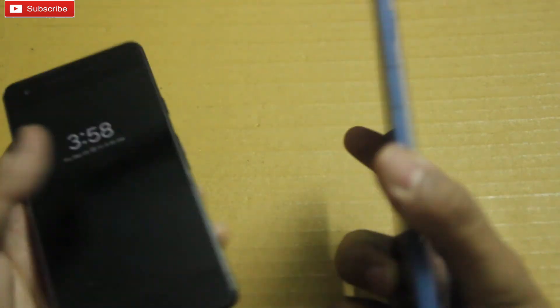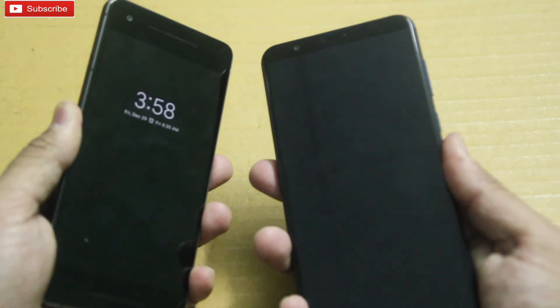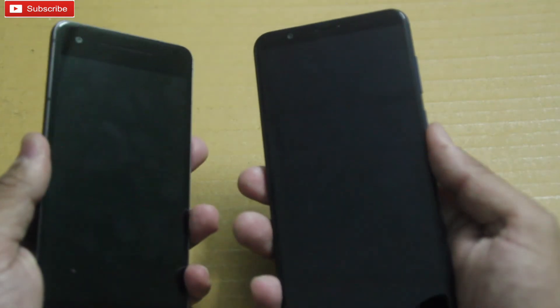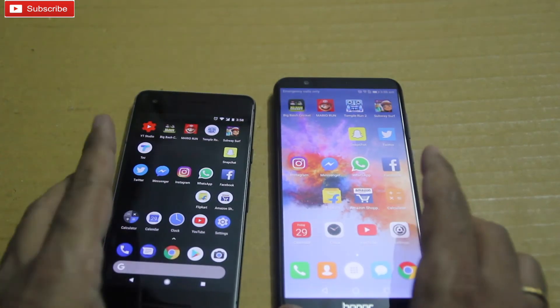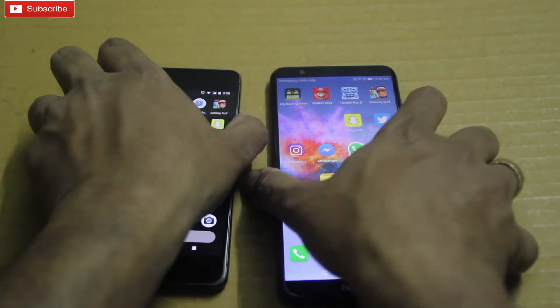Both phones have a fingerprint scanner at the back, and I have set up my fingerprint on both. Let me unlock each phone and see which has the fastest fingerprint scanner — here we go. As you can see, both phones unlocked almost at the same time. Let me do it one more time — again, there is hardly any difference between the fingerprint scanners on both phones.